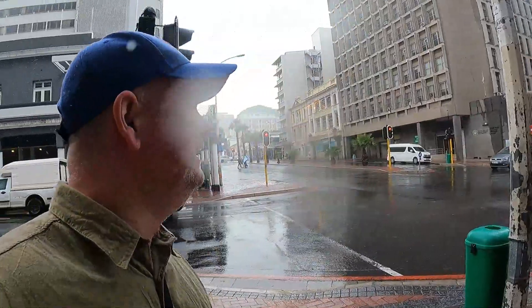Good morning from sunny Cape Town — well, not so sunny. My cap is saving me from the rain today. How's it, as I'd say in Afrikaans, and how's that, as we say in English? I wasn't prepared for this weather, but the cap is saving me, and the shirt I bought in Namibia is slightly waterproof.